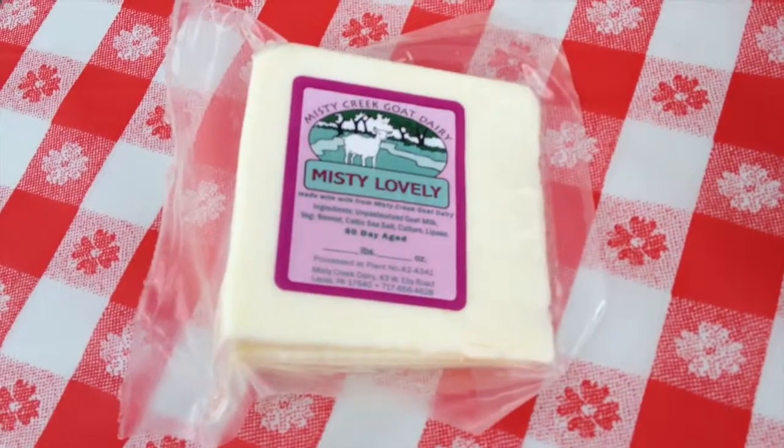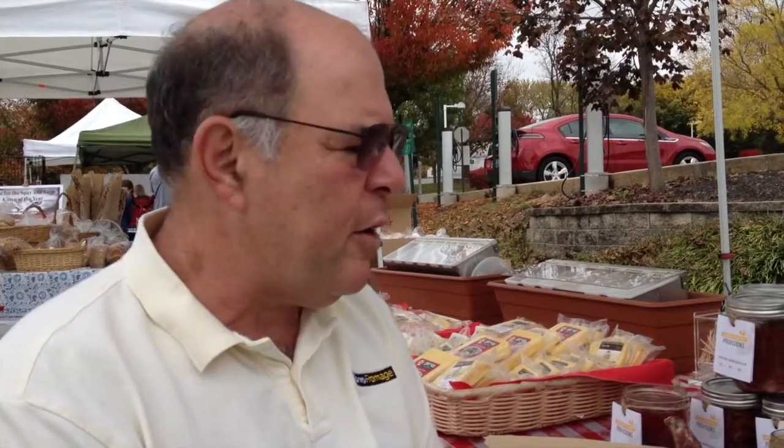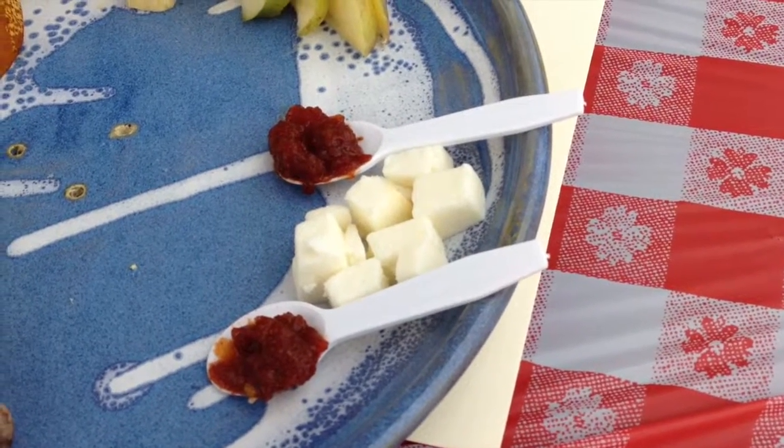Today we're putting together a cheese plate that will feature Misty Lovely, which is a feta type goat cheese. It pairs very well with our tomato preserves — a little spicy, a little sweet, and a little sherry in those tomato preserves.